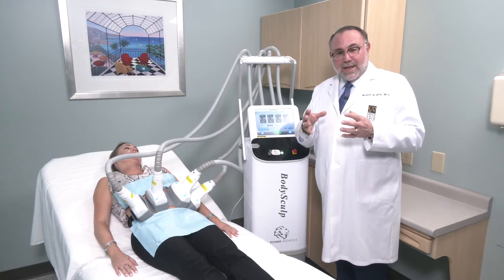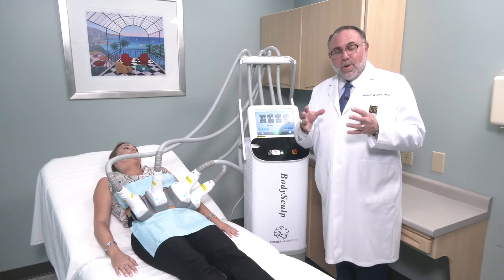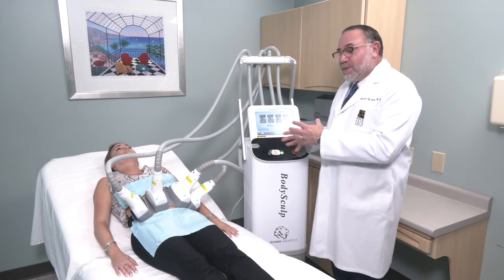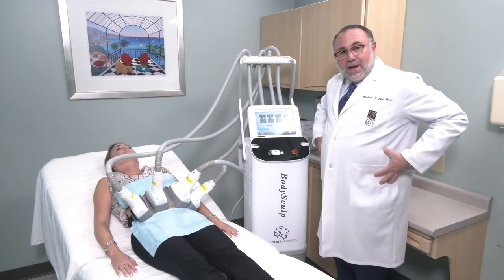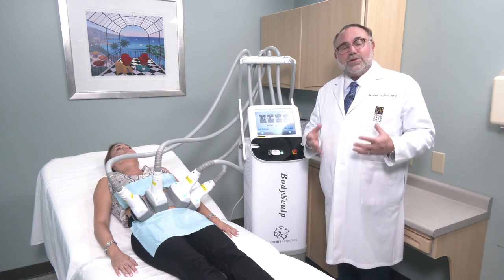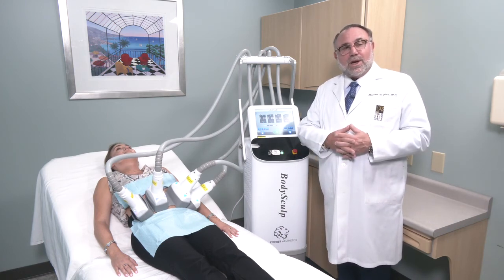It has a big treatment head, which is really important because we want to be able to cover the area we're treating. You can position it here, here, or elsewhere on the body as well. All of this is important when you look at the BodySculpt.